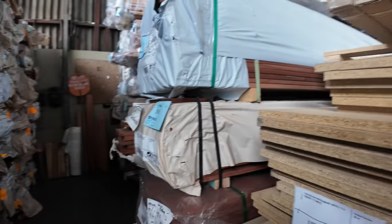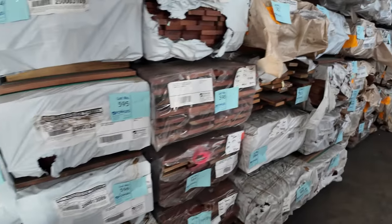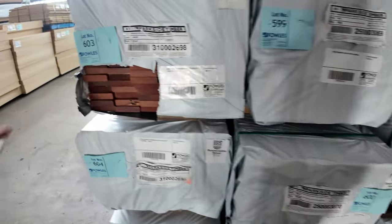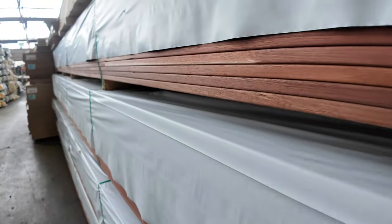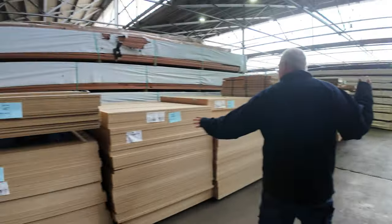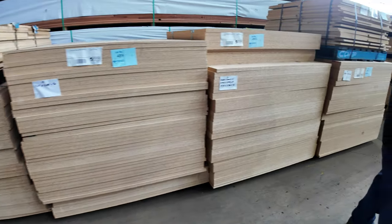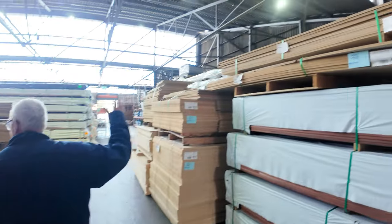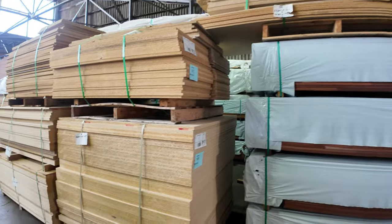Heaps and heaps of decking spread throughout, all listed in your catalogue. There's some of the 85x20 jarrah — really, really nice looking stock. And the finger-jointed 5.4s — absolutely outstanding looking gear. On both sides, big heaps of particle board. If you've been after some particle board sheets, don't miss out tomorrow — there's a heap of it to clear, absolutely everywhere.